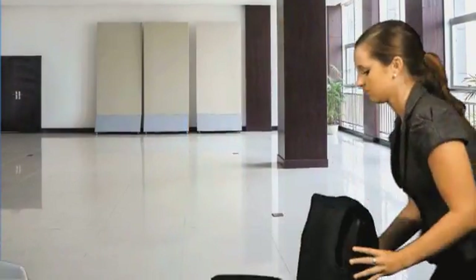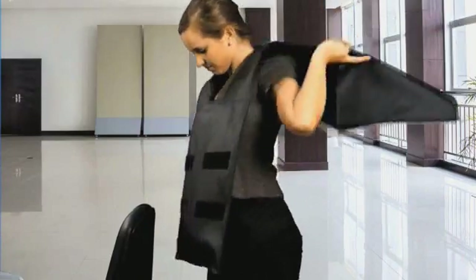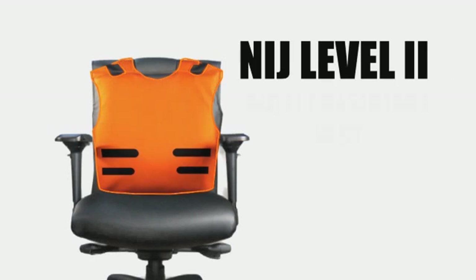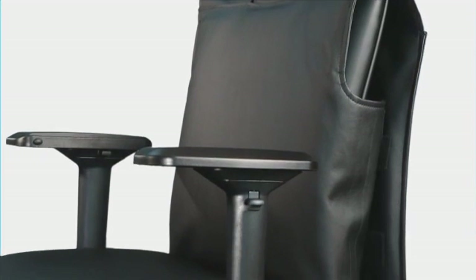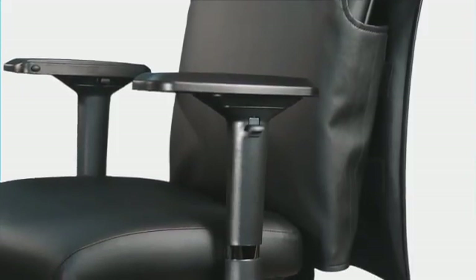Whether you use the easily detachable bulletproof vest or use the chair itself as a shield, the Guardian Chair is the best protection for the person who doesn't want to wear a ballistic vest all day, every day. With an NIJ Level 2 bullet resistant vest designed to guard against handguns from .22 up to a .357 Magnum, this office chair comes in two sizes with Velcro closures allowing you to easily access the vest.